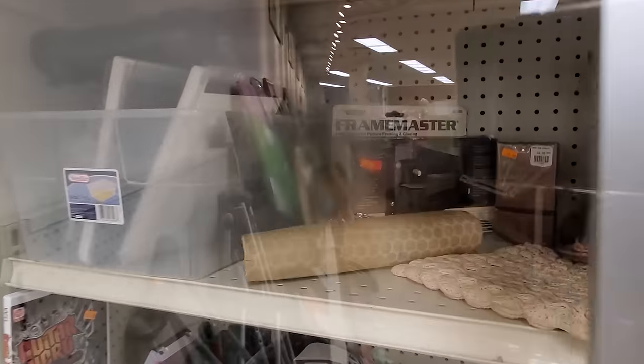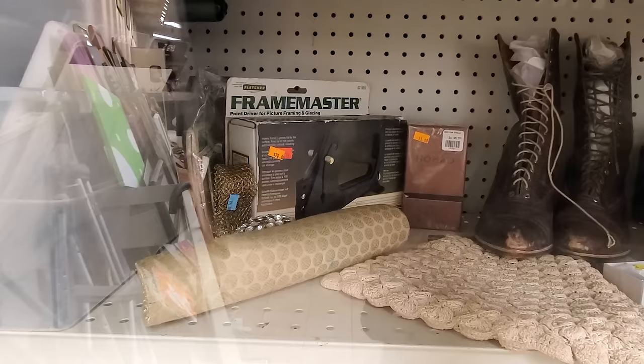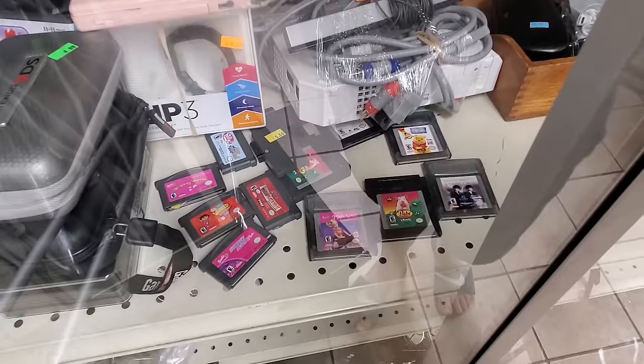Over in the glass case there's a Framemeister — or Framemaster — yeah, it's one of these things. I used to use these while making custom picture frames; it's a point driver you can stick in the back and mount things. More console games and some handheld stuff as usual down below, nothing standing out to me anyway.